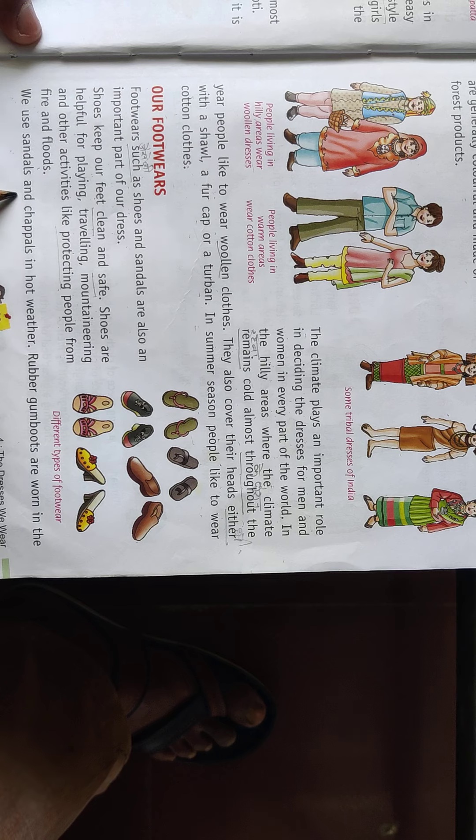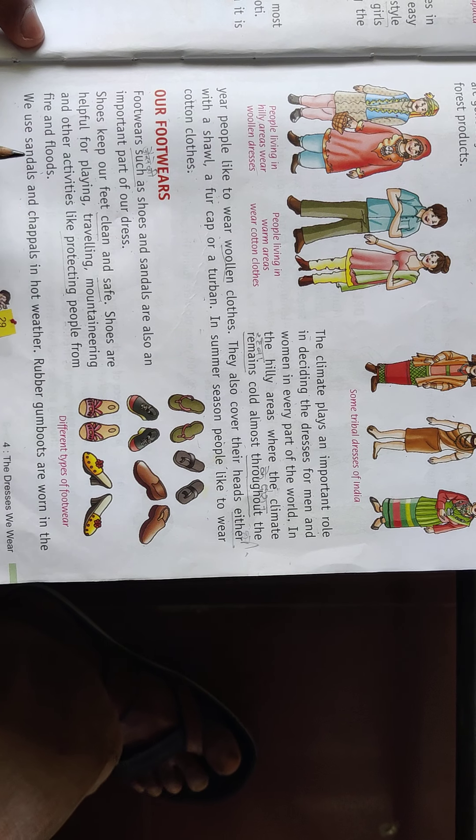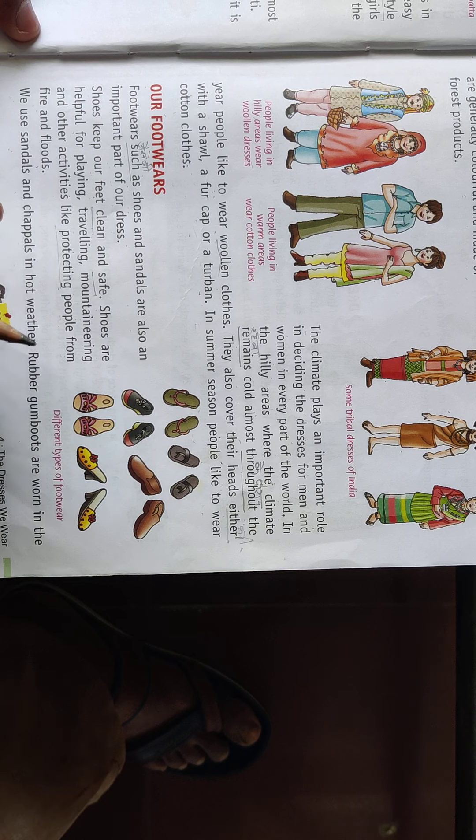We use sandals and chappals in hot weather. When the weather is warm, most people like to wear sandals and chappals because they are not as warm to wear.